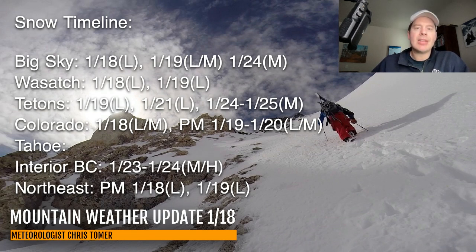Colorado today, tomorrow, and Monday morning: light to moderate additional snow accumulations. Interior BC, I don't have anything until we get to the 23rd and 24th, so it's going to be a waiting game up there. And in the Northeast, light accumulation today and tomorrow.